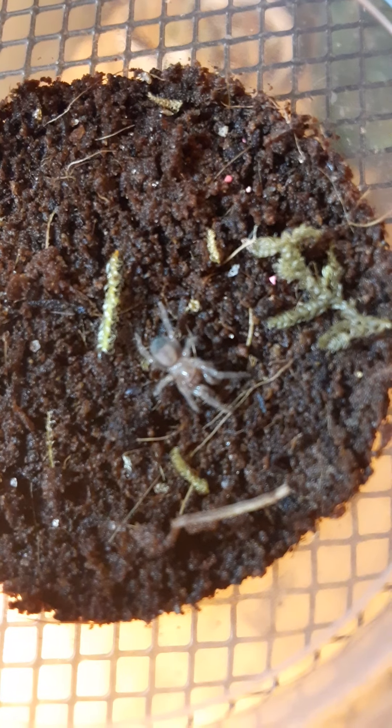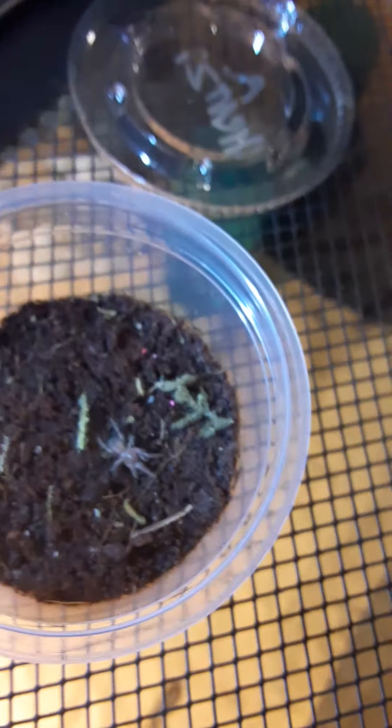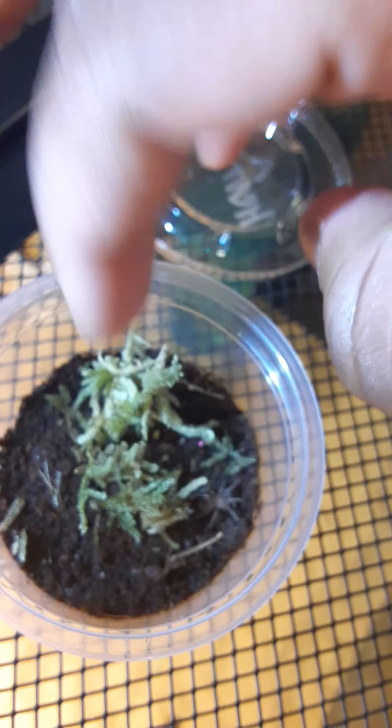There we go, perfect. For the record, it is shiny like that up until they get their hair in — I mean, they already do have hair but it's a small amount.